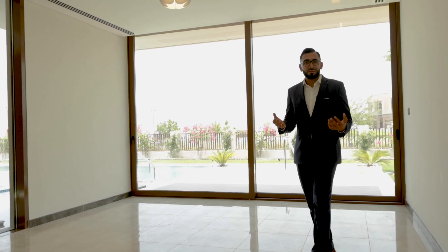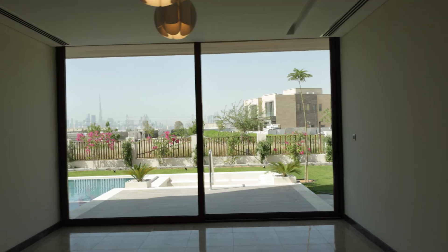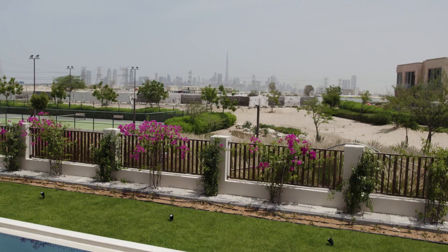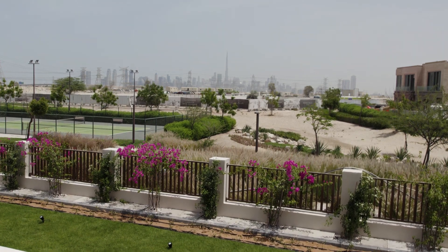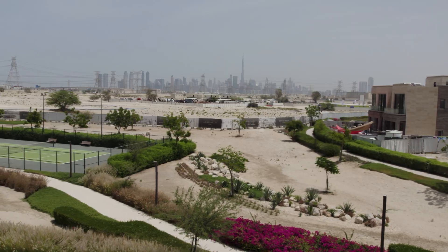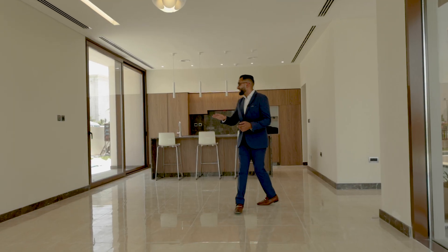Coming through to the dining area — you come to Dubai and what is the most iconic building? The Burj Khalifa. And not only the Burj Khalifa, but you can see the entire downtown skyline. There are no buildings going to be on this side, and you've got a park area and a tennis court just behind the property, so it's not overlooked.